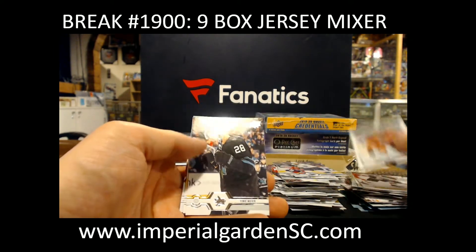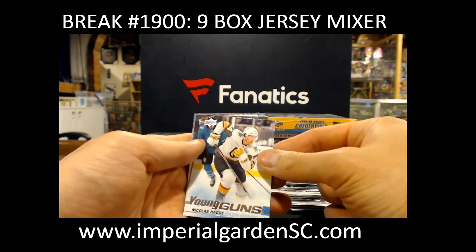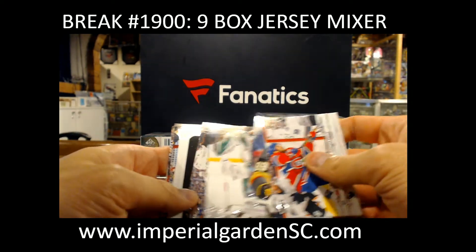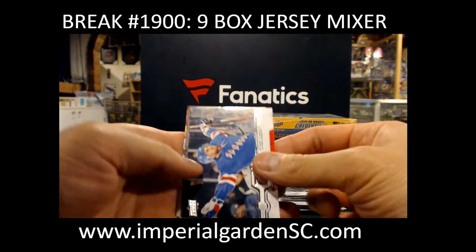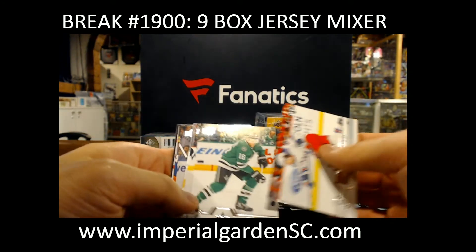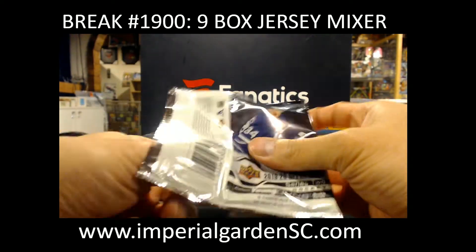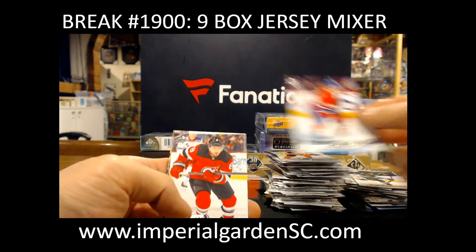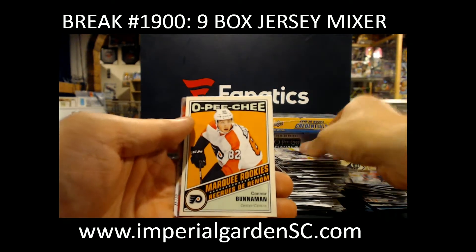Marky Rookie, Gaetan Haas. Young Guns, Nicolas Haig. Portraits Rookie, Jasper Weatherby. Marky Rookie, Connor Clifton. And that's John Quenneville. Young Guns, Nick Suzuki for the Montreal Canadiens — he's in there for the Habs, went out to Ryan. Connor Bunnaman Marky Rookie for the Flyers.